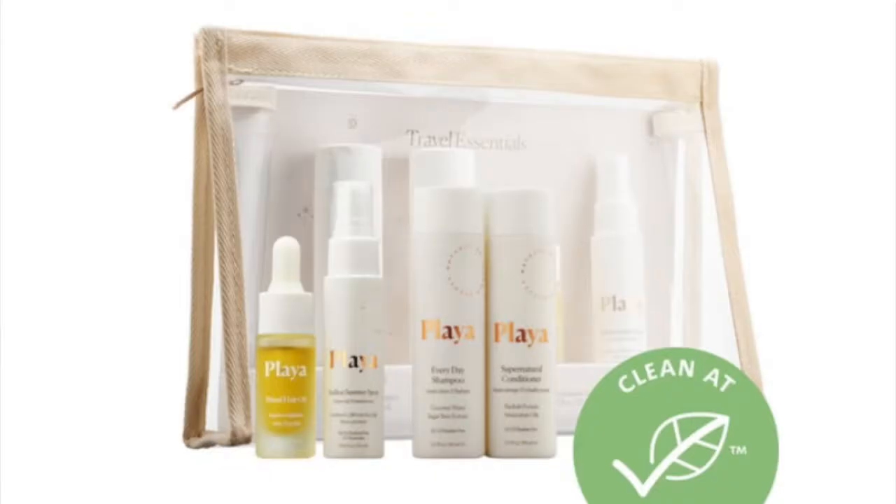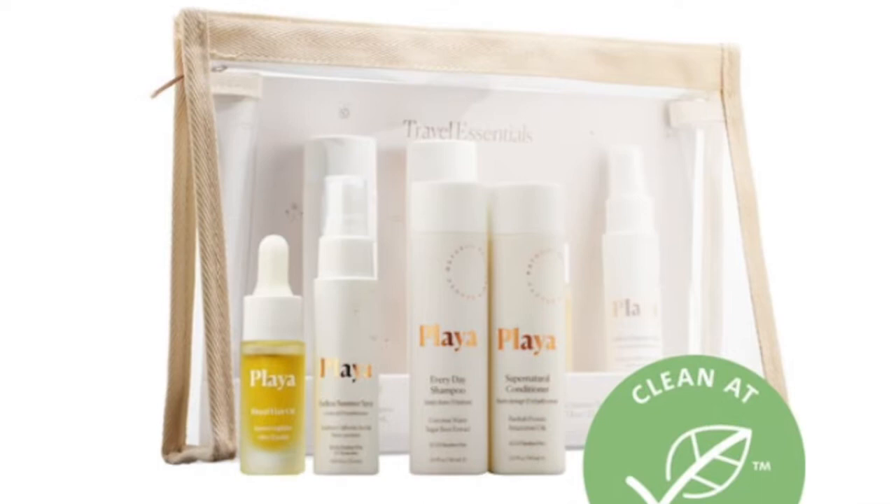Hi, Lady Esther here. Welcome back to my channel. My channel is about beauty, skincare, and deep thoughts. Today I'm going to be going over the Playa haircare line. If this is something that you're interested in, please stick around.